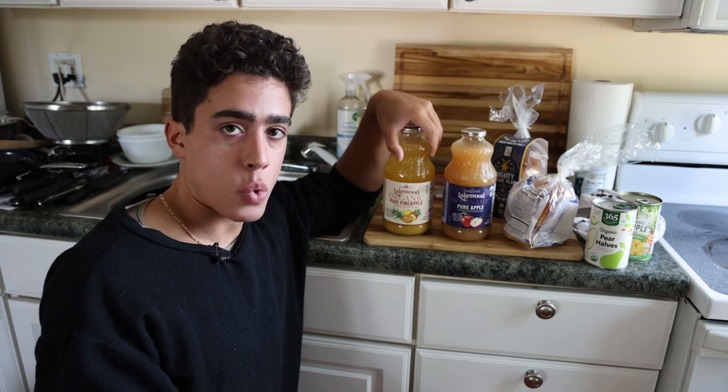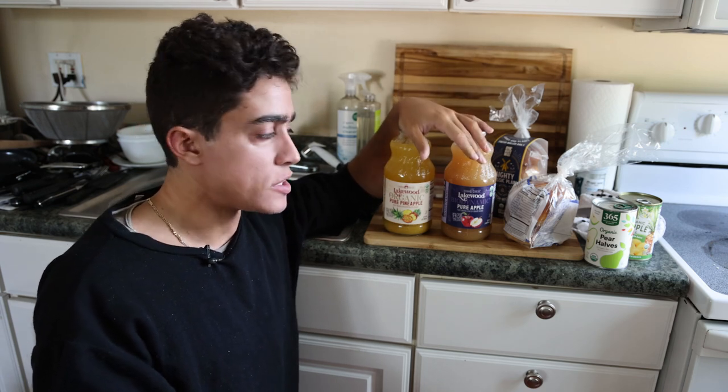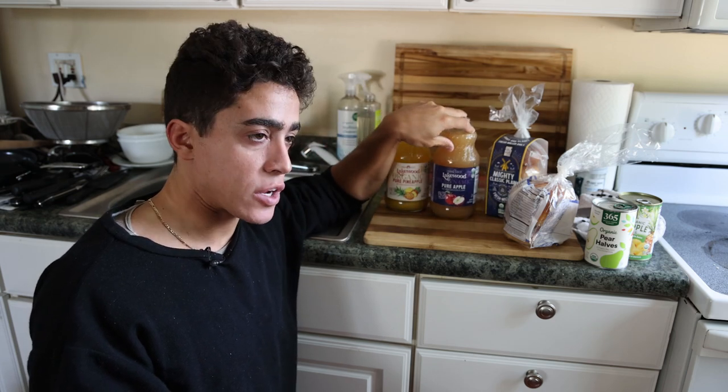We always go for organic because when there are pollutants, pesticides, and chemicals in the food, it inhibits your liver function. You don't feel good, the toxins accumulate, and you can't really heal and recover. So the priority is to go organic with everything.